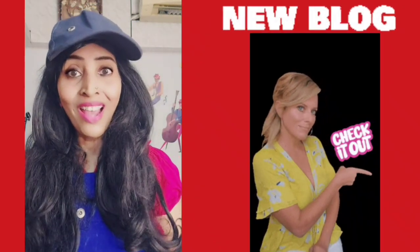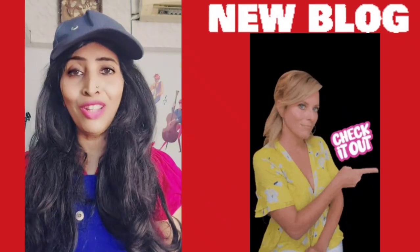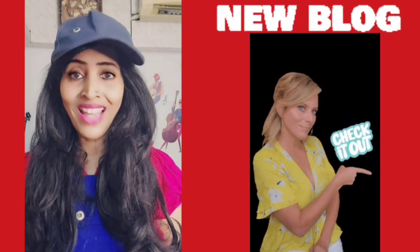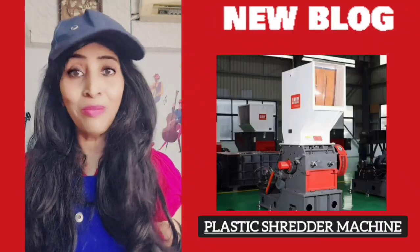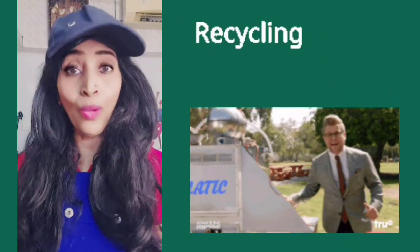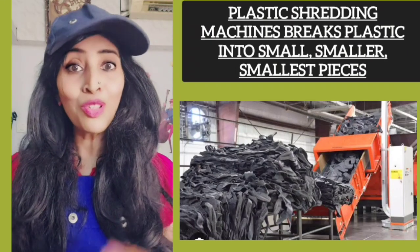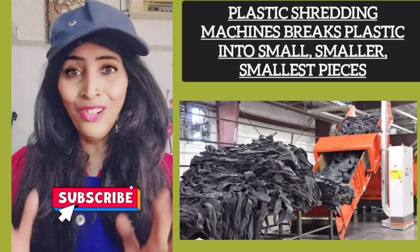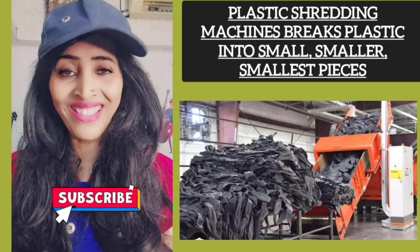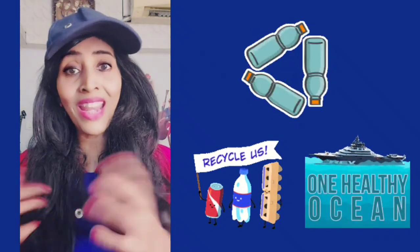So friends, welcome to my new blog which talks about the greatest invention of humankind, and that is the plastic shredder machine. The plastic shredder machine plays a crucial role in recycling and waste management. It breaks plastic into the smallest pieces. It is designed in such a way that it can handle any kind of plastic waste.